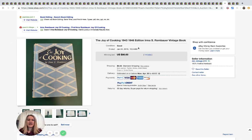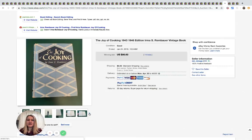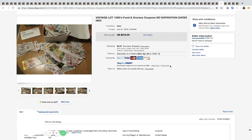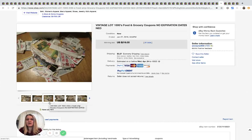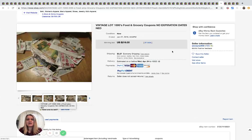We've talked about selling coupons in another video — be sure to check that out. Here are a thousand coupons being called vintage, but they have no expiration dates so they can still be used, and these sold for $216 with 91 bids.